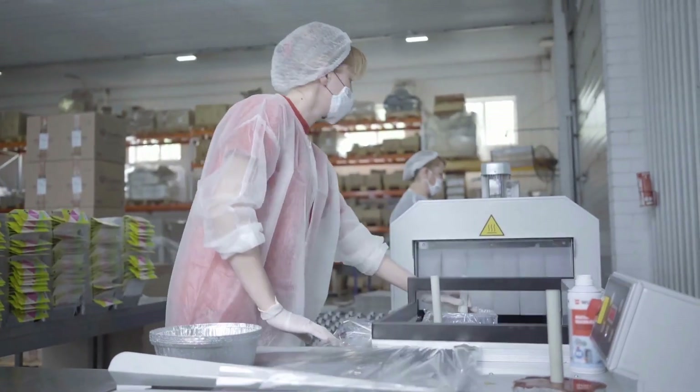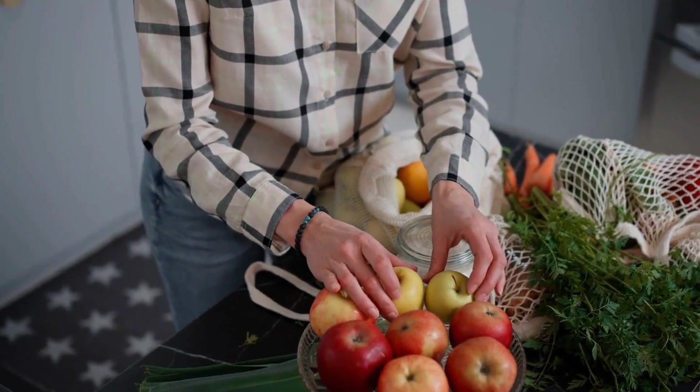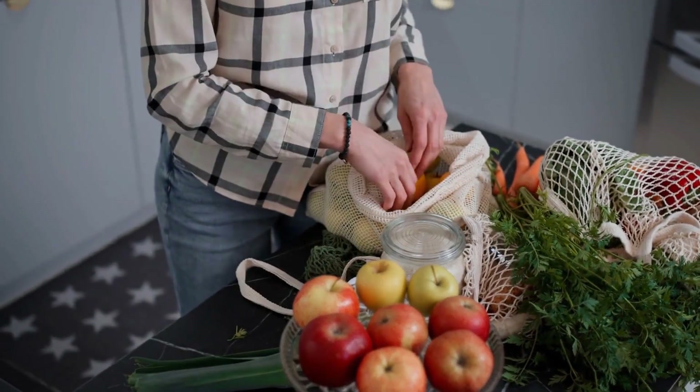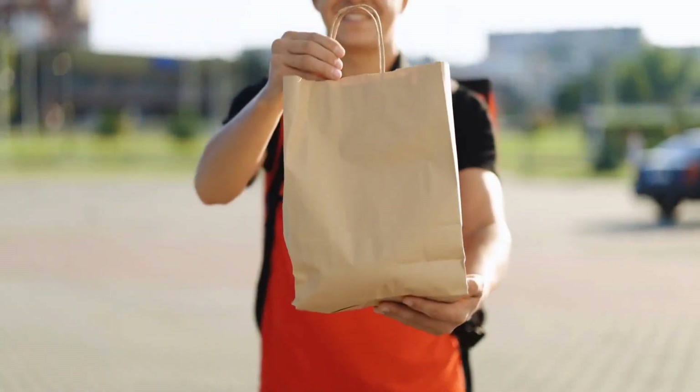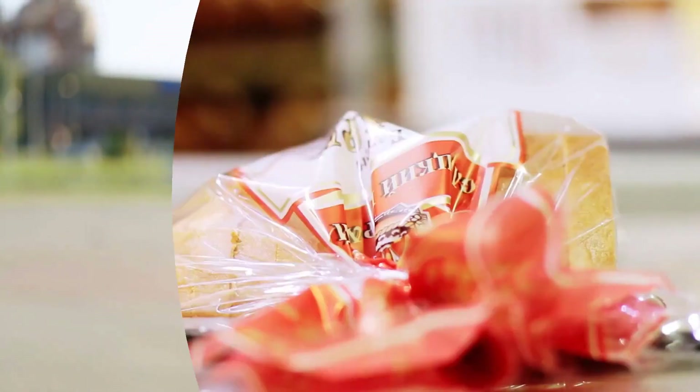Welcome to Romania, a country known for its delicious food and rich cultural heritage. Today, we're going to take a look inside a Romanian food packaging factory, where traditional recipes are carefully packaged and sent out to stores and restaurants all over the world.